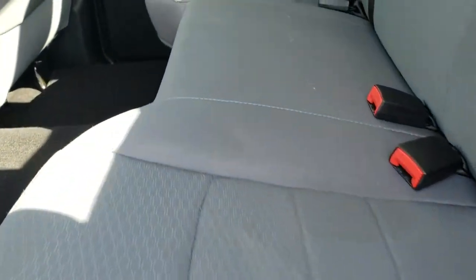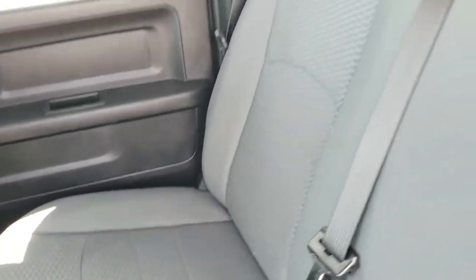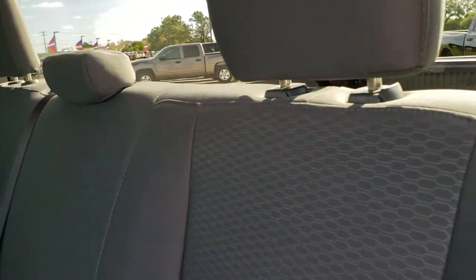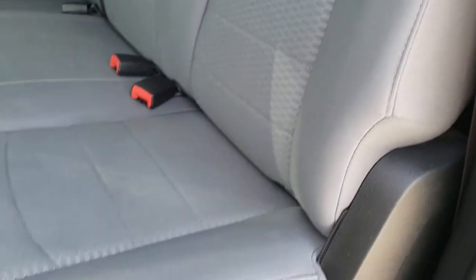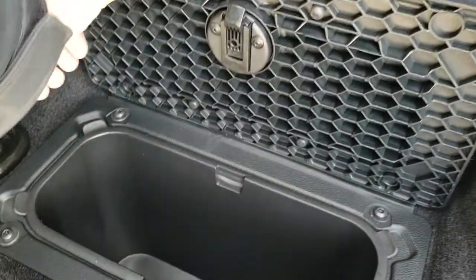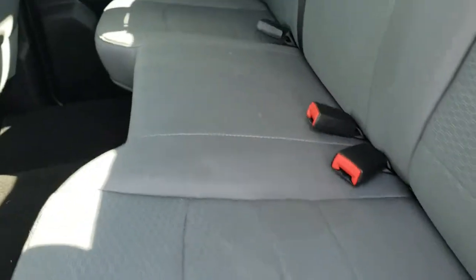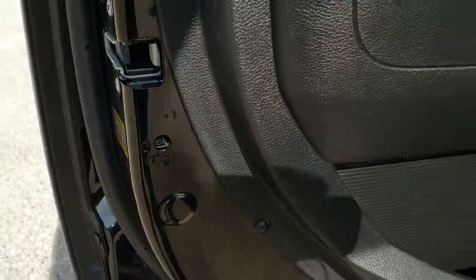The back seats are just as clean as the front seats — no rips or tears back here. It does have the LATCH child safety system for child car seats. Very nice condition. There's storage underneath, and because it's the crew cab, you get in-floor storage with removable bins for easy cleaning. It also has child safety locks on the rear doors.